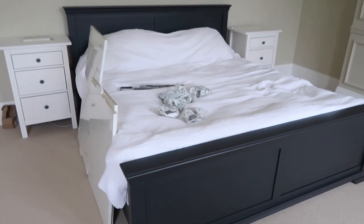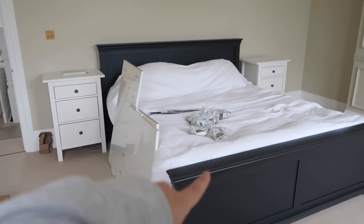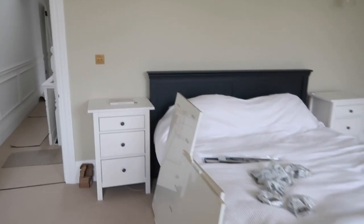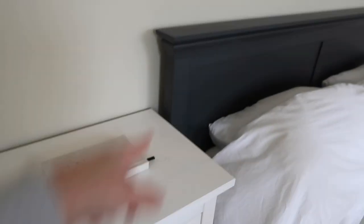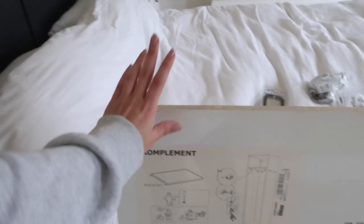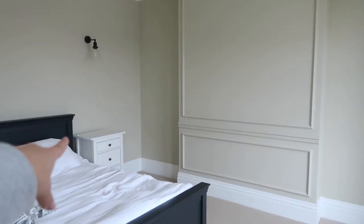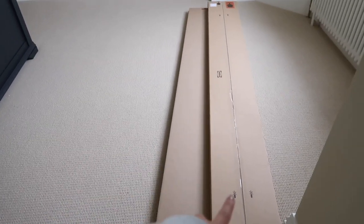Our bed is from The Cotswold Company — they've got a whole matching range of furniture. The bedside tables are the Hemnes range from Ikea. We were going to switch the drawer knobs, but the colour that comes with them is basically the same off-black charcoal as the bed. For wardrobes, we've gone with the Pax range — they're planned to fit in two spaces, using a white door and a smaller mirrored door.